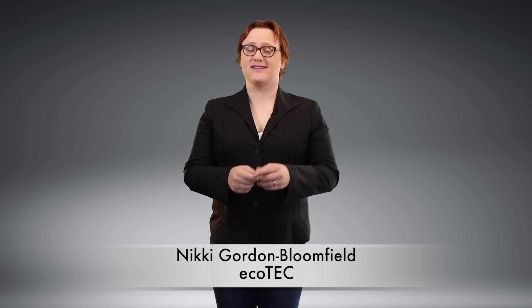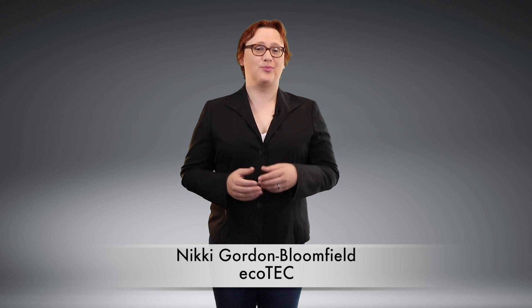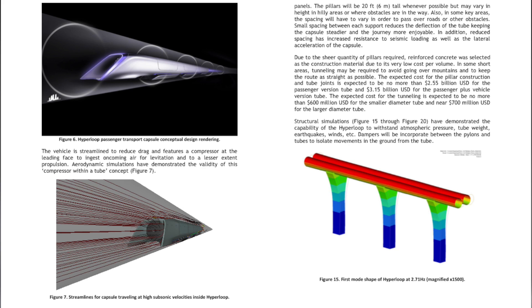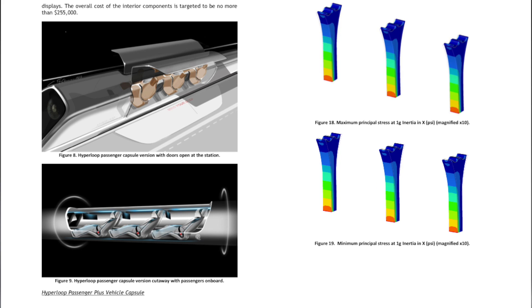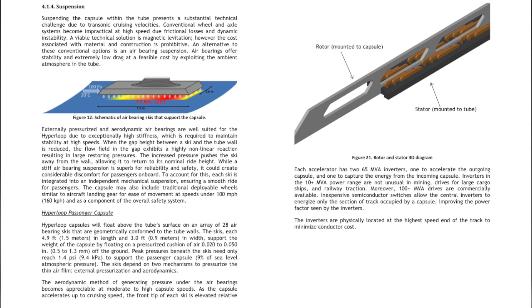Elon Musk wasn't the first person to describe the concept of high-speed travel via capsule and low-pressure tube. There are similar concepts going back more than one hundred years. But even so, his 2013 Hyperloop Alpha technical white paper captured the imagination of engineers and business people alike.